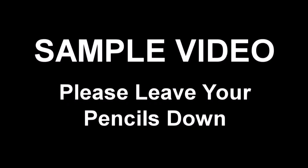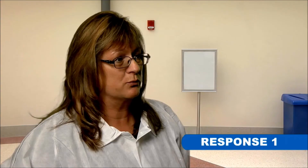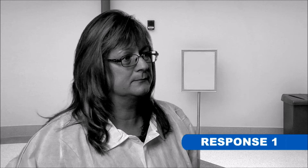We will now show a sample situational judgment video. The sample will familiarize you with the testing format. You will have 10 seconds only to mark your answer for each response. The 10-second time period will begin when the screen freezes and goes to black and white. We will watch two sample responses together before beginning the examination. The scale on your answer sheet is the scale you will use to rate each response. Please keep your pencils down and do not mark any answers on your answer sheet for the sample.